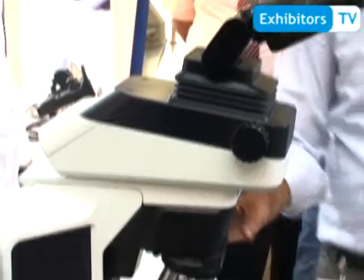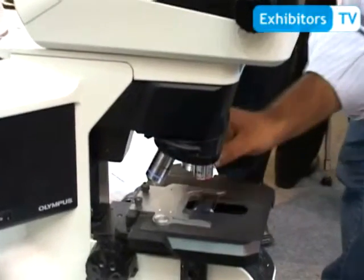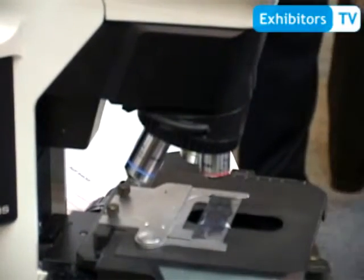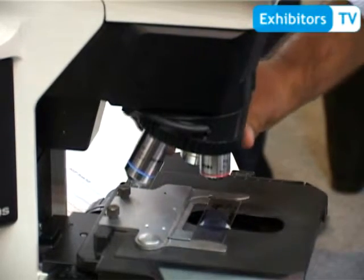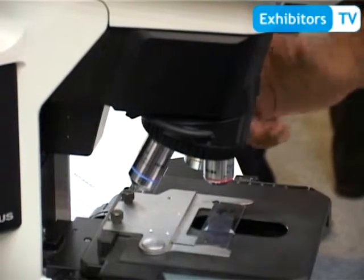Coming towards its nosepiece, it has a quintuple nosepiece in which we have connected four lenses: 2X, 4X, 10X, 20X, and 40X. These lenses are used for magnification and Olympus brand is well known for its lenses. These are plan apochromat lenses which are used for clinical purposes.